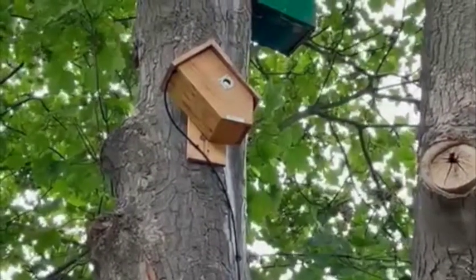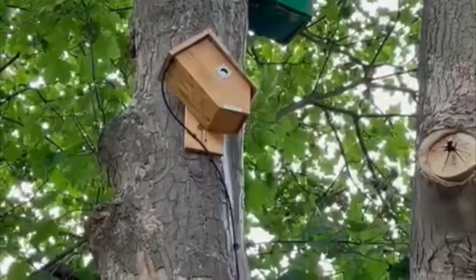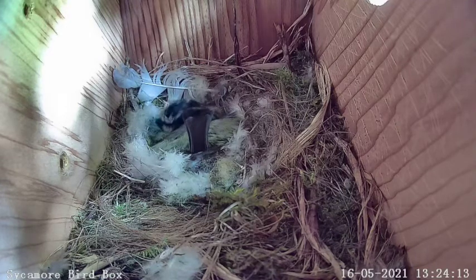It has a camera inside, part of our Windows to Nature project, and in spring of 2021, we already have a resident. In the bird box, this mama blue tit has laid a clutch of five eggs.